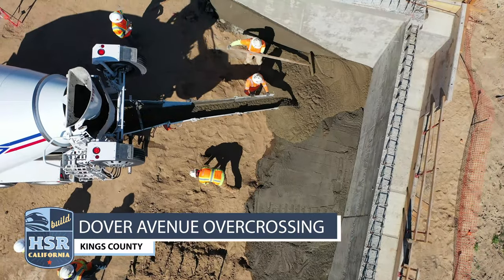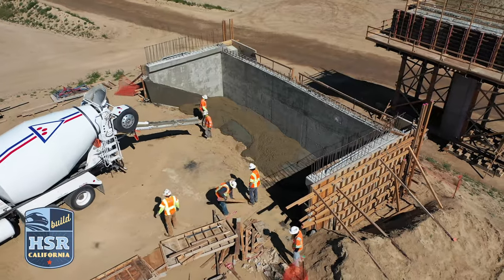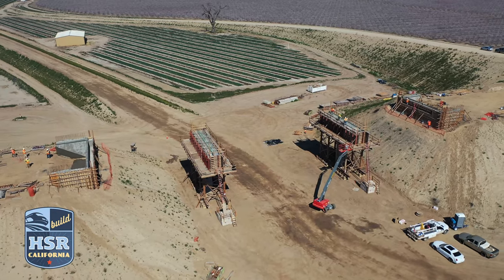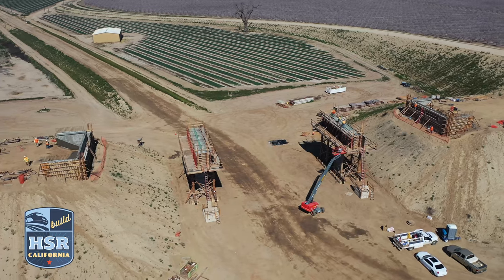Twelve precast concrete girders will be installed at the Dover Avenue Overcrossing in Kings County this spring. When complete, the overcrossing will stretch nearly 227 feet long.